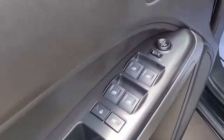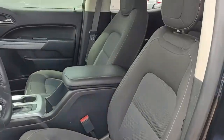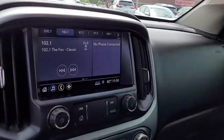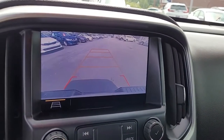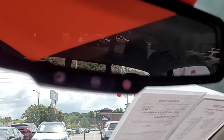Up front we have power windows, power locks, power mirrors. It is an AM FM stereo system with satellite available. Also has a backup camera here in the center console, and OnStar available.